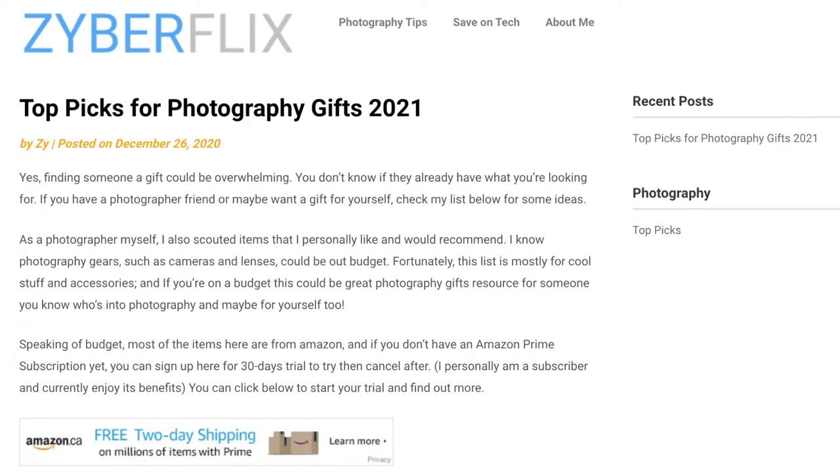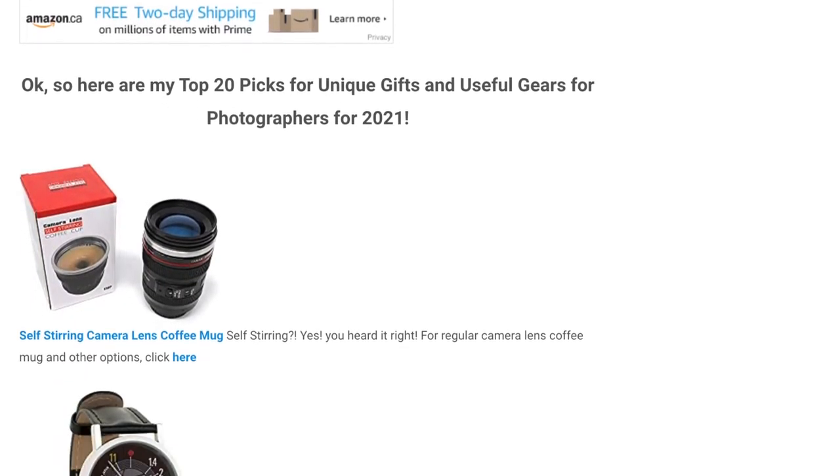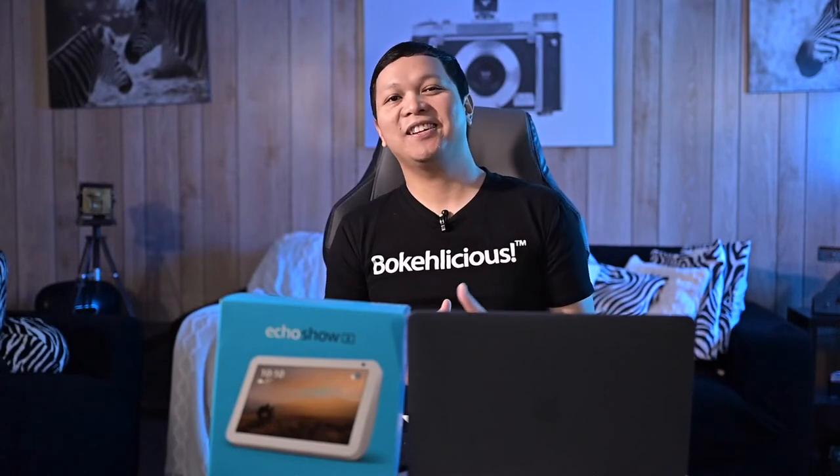As part of this video, I just want to say that I recently launched a website blog about photography tips and how you can save on tech. This is actually part of the list there — you'll see a topic about top gifts for photographers. Be sure to check that out; I'll be posting links at the bottom. Thanks again for tuning in. Make sure you hit the like button and don't forget to subscribe to my channel for future recommendation videos about photography and tech-related stuff. We'll see you next week.